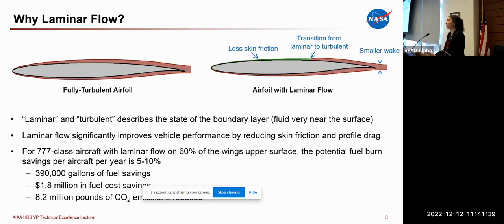Before jumping into technical detail, I want to provide context into why we're doing this research, starting with what laminar flow is. As most of you know, laminar and turbulent describes the state of the boundary layer — the fluid very near the surface. Laminar flow is more difficult to maintain, but it is desirable because it improves vehicle performance by reducing both skin friction and profile drag. For a 777-type aircraft with laminar flow on the main wing, we're looking at a potential fuel burn savings on the order of five to ten percent.